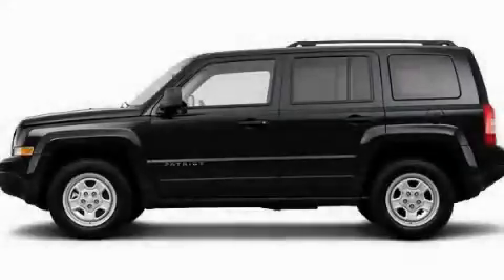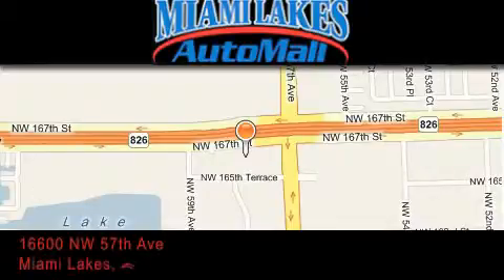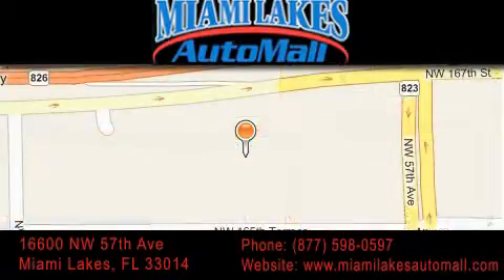This automobile won't last long at this price, call and arrange a test drive now. Miami Lakes Auto Mall is located at 16600 Northwest 57th Avenue in Miami Lakes. Our goal is to exceed all of your expectations to ensure that you'll return for future visits.